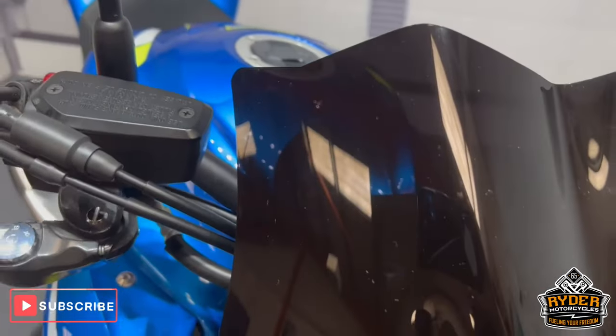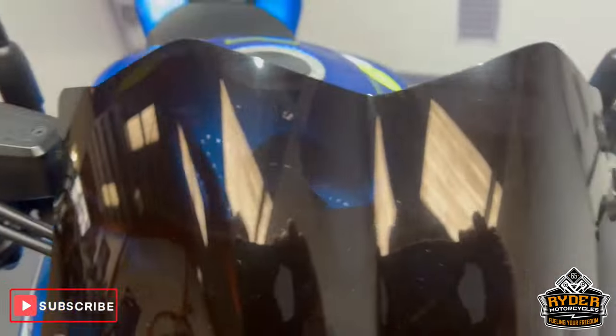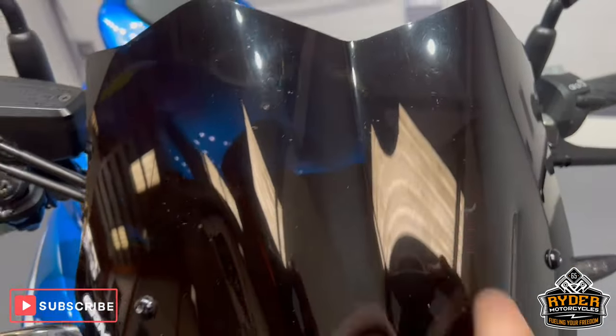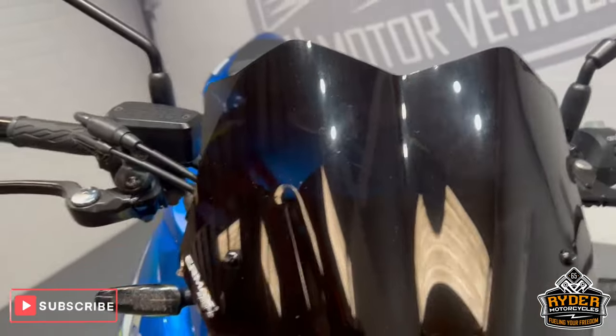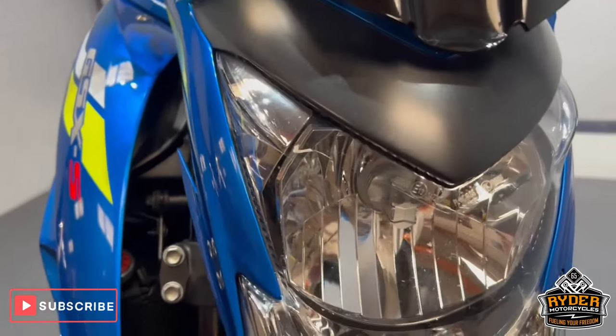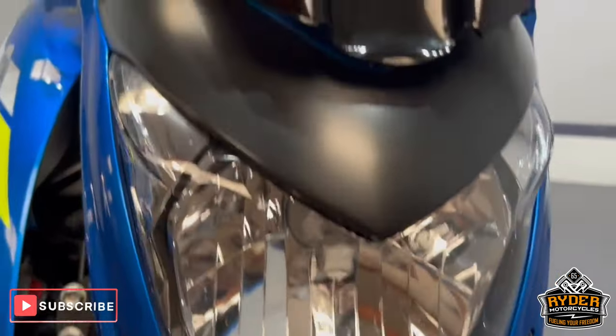We start off with the aftermarket screen — in good condition but it does have stone chips. Coming down to the headlight, again good condition, just a few stone chips.